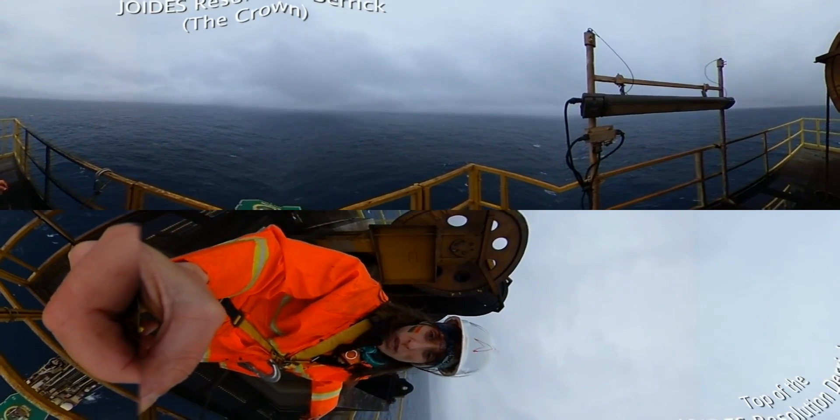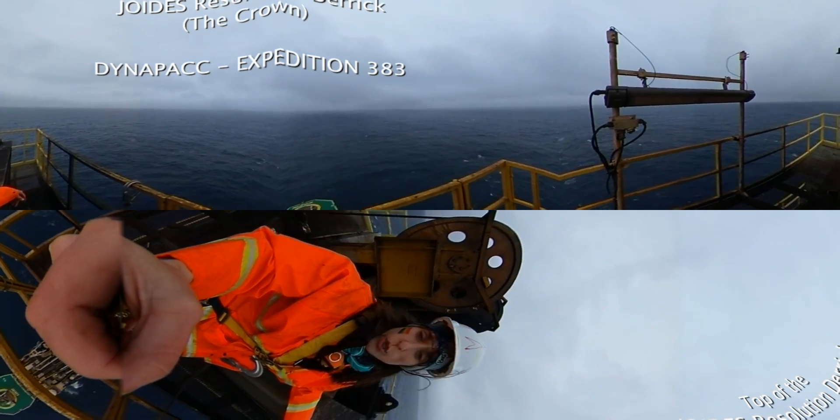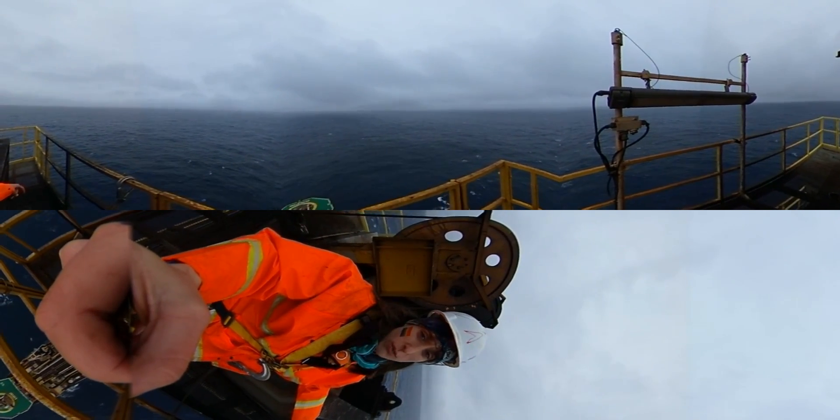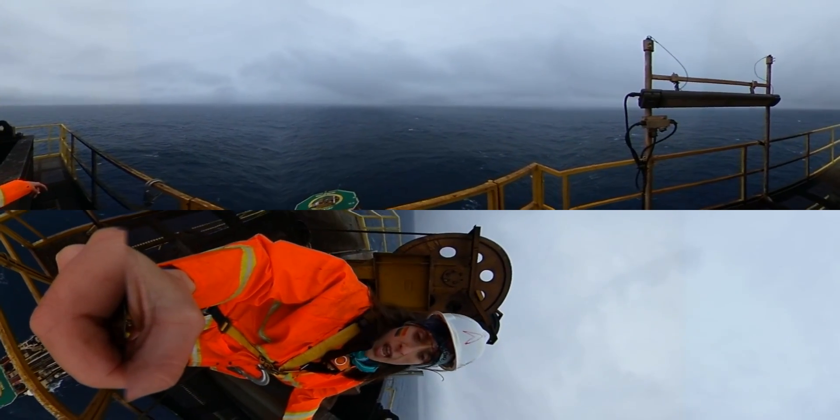Hello everybody. Welcome to the top of the derrick of the JOIDES Resolution. I just want to show you my favorite place on this ship, which is right there. We are about 65 meters above sea level. It's amazing.